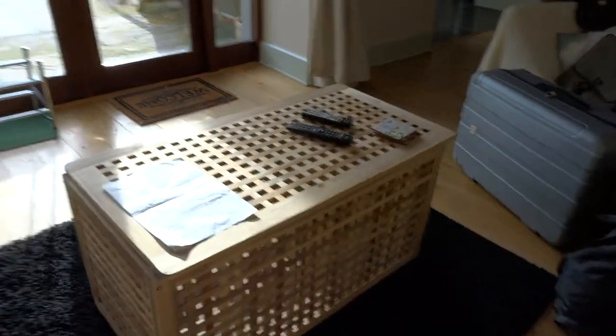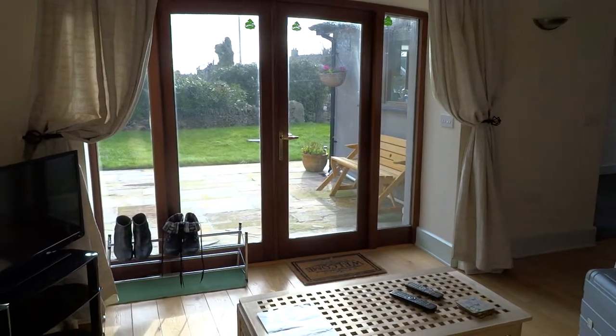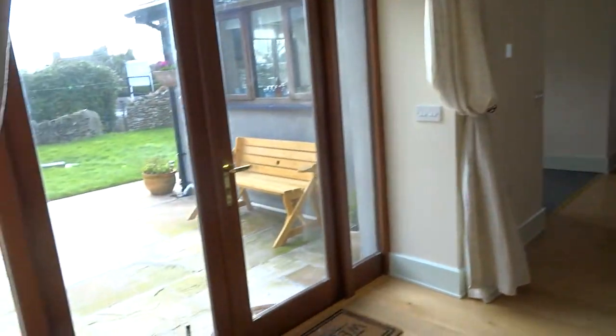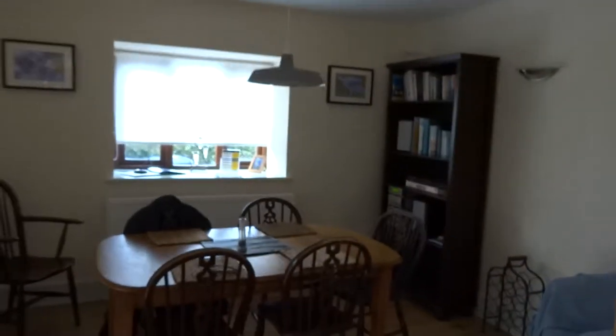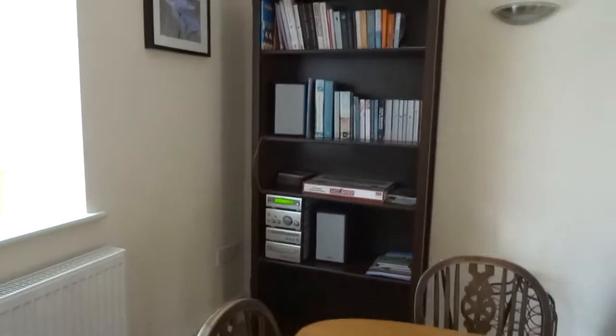Coffee table there. Nice little patio area for sitting out when it's nicer weather. Storage cupboard there, and stereo and games and such.